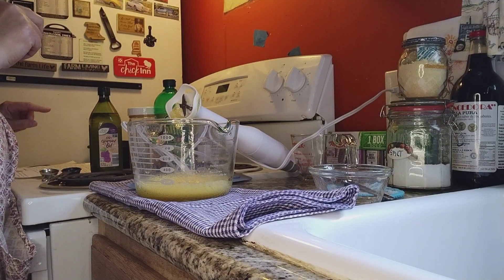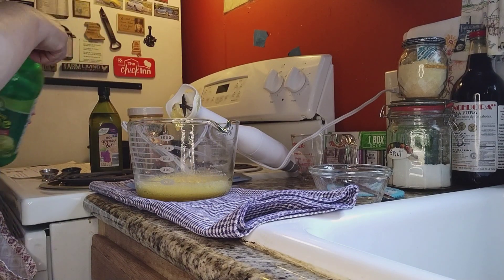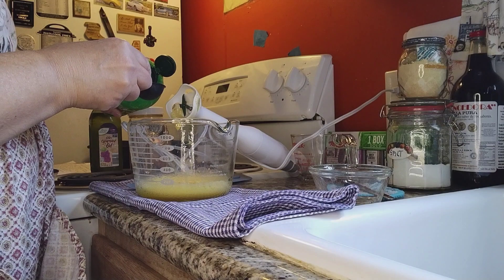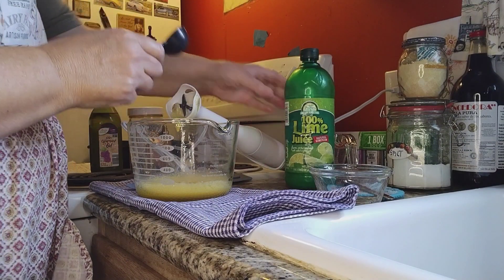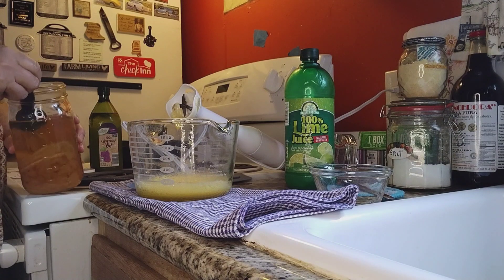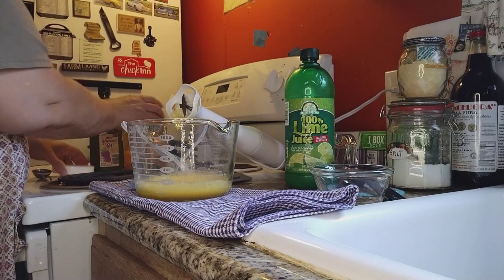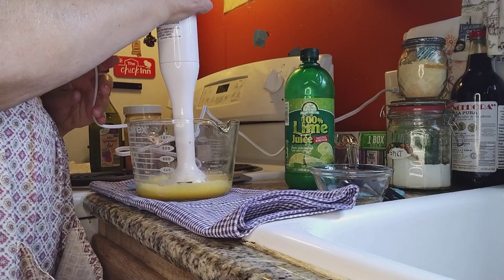Now we're supposed to add our lemon juice — which I have lime juice instead, so it may have a slightly different flavor. I'm going to add one tablespoon of lime juice and one tablespoon of my apple cider vinegar, which is a beautiful vinegar, y'all. Now we're supposed to blend this for another 30 seconds.